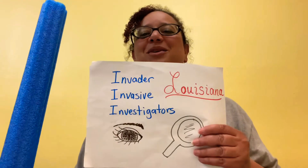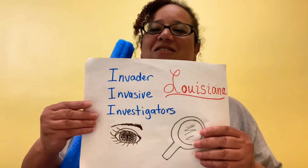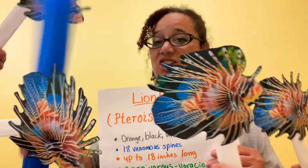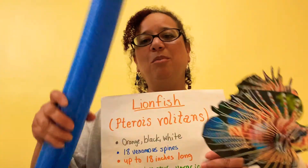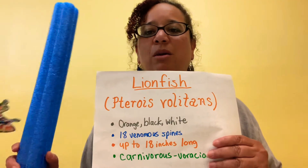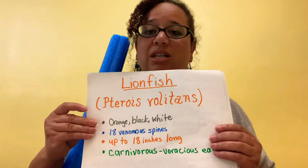We are the Louisiana Invasive Investigators and we hunt lionfish. Lionfish are orange, black, and white and they have 18 venomous spines on their bodies, and they are voracious eaters.